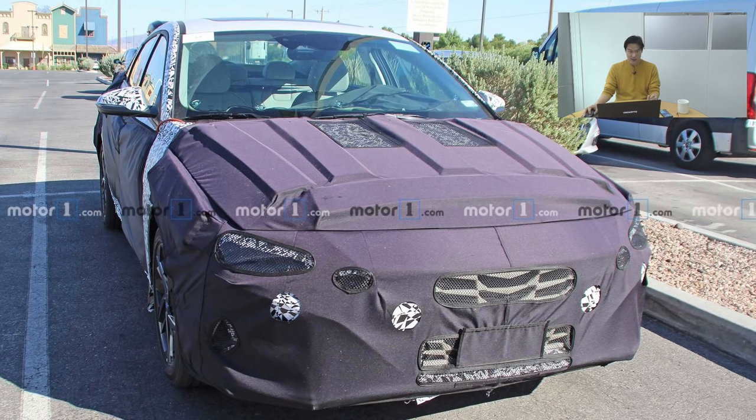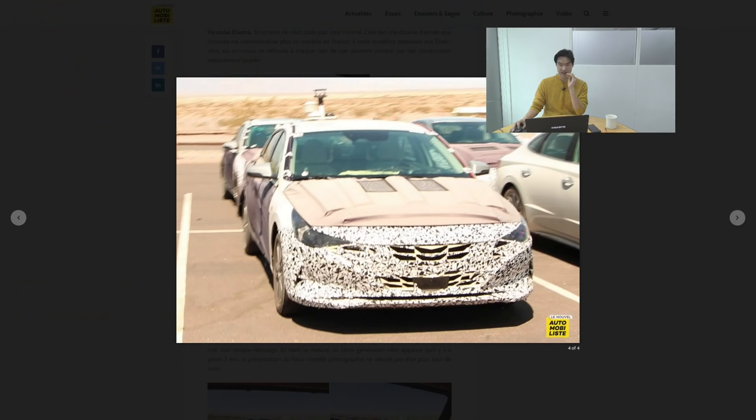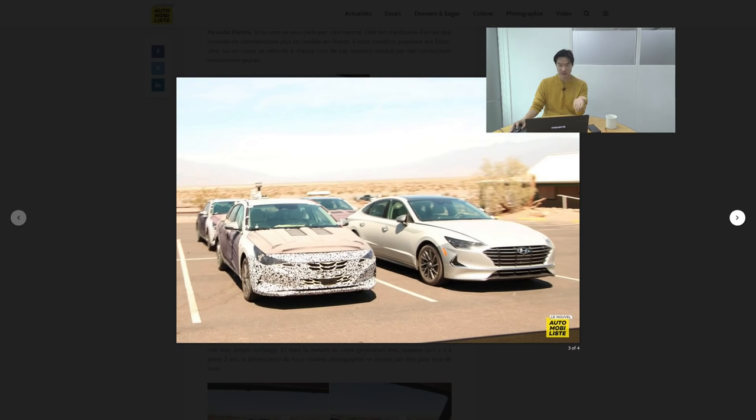I looked around and found this — I'll have to pronounce it right — Le Nouvel Automobiliste. I'll leave a link in the description. I already left a link for Moto1 as well — thank you so much to Moto1, could not have done it without you guys. And I also left a link to Le Nouvel Automobiliste's article in case you'd like to read it, though I could not understand that language. But I managed to find this picture right alongside the Sonata.